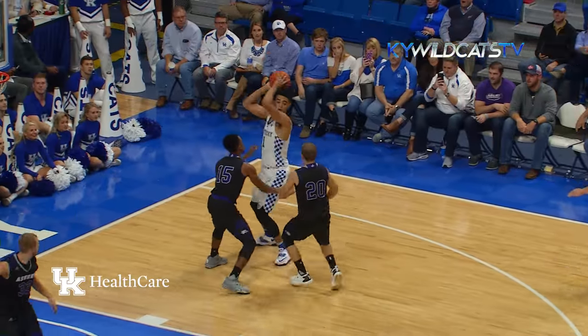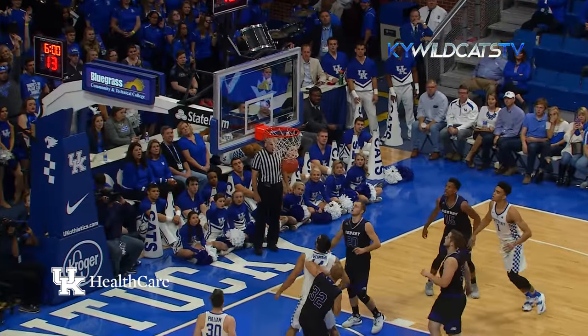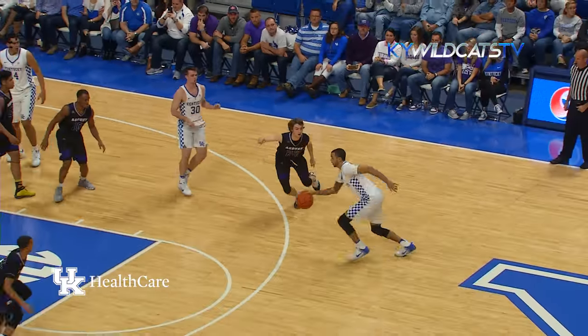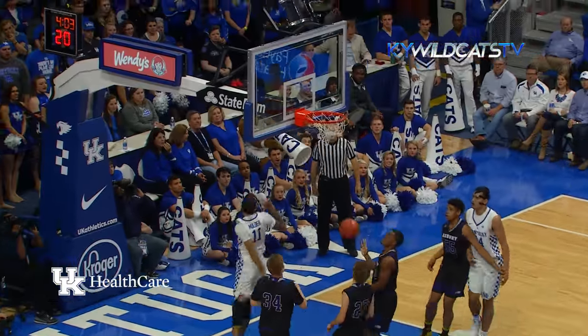Calipari gives it right back to Kalia Jones, double teamed to the right baseline, out to David, straightaway three — good! Johnny David! In a high-low offensive set, Mulder down the lane for the dunk.